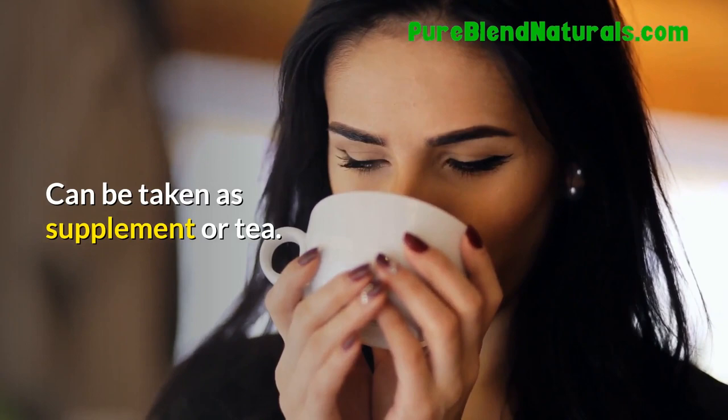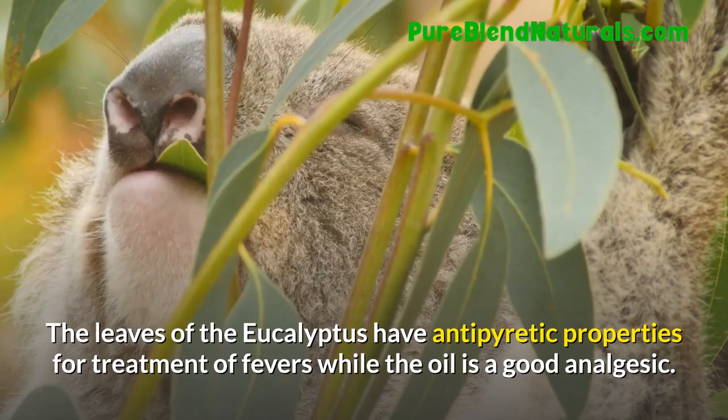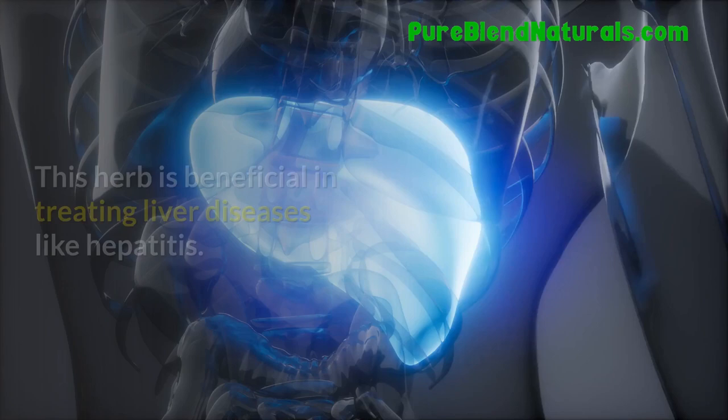Eucalyptus. The leaves of the eucalyptus have antipyretic properties for treatment of fevers, while the oil is a good analgesic. Milk Thistle. This herb is beneficial in treating liver diseases like hepatitis.